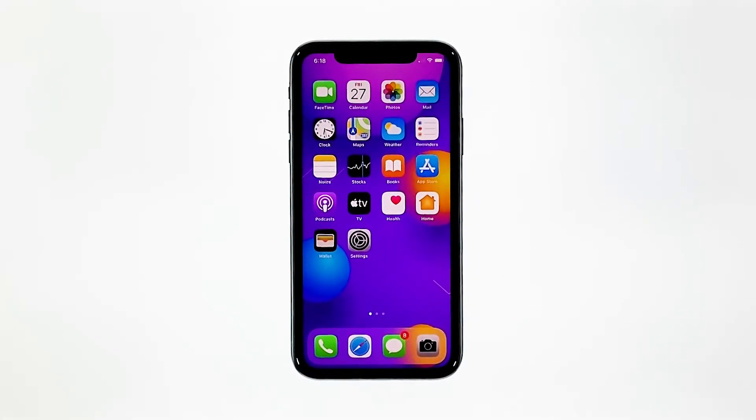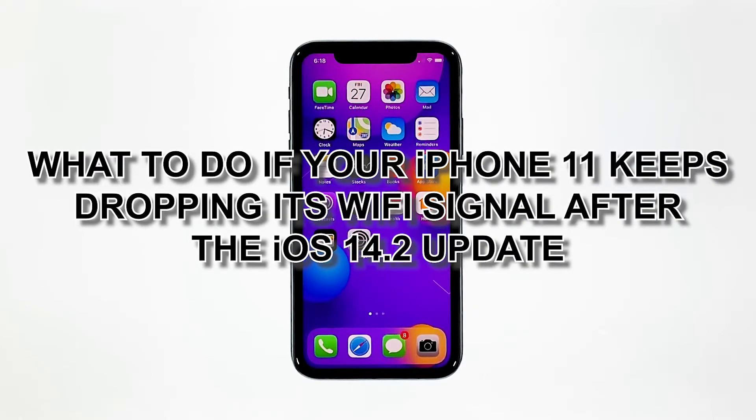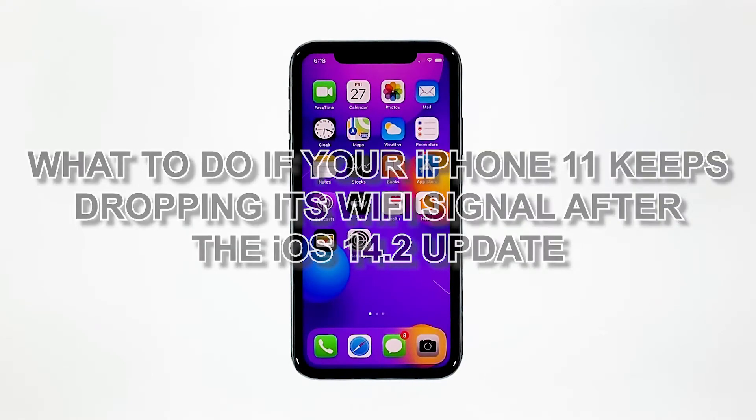When your iPhone keeps losing its Wi-Fi signal, the problem can either be with the network device or your phone itself. Some owners reported that such an issue occurred shortly after they've updated their phones to iOS 14.2. In this video, we will show you what to do if your iPhone 11 keeps dropping its Wi-Fi signal after the iOS 14.2 update.